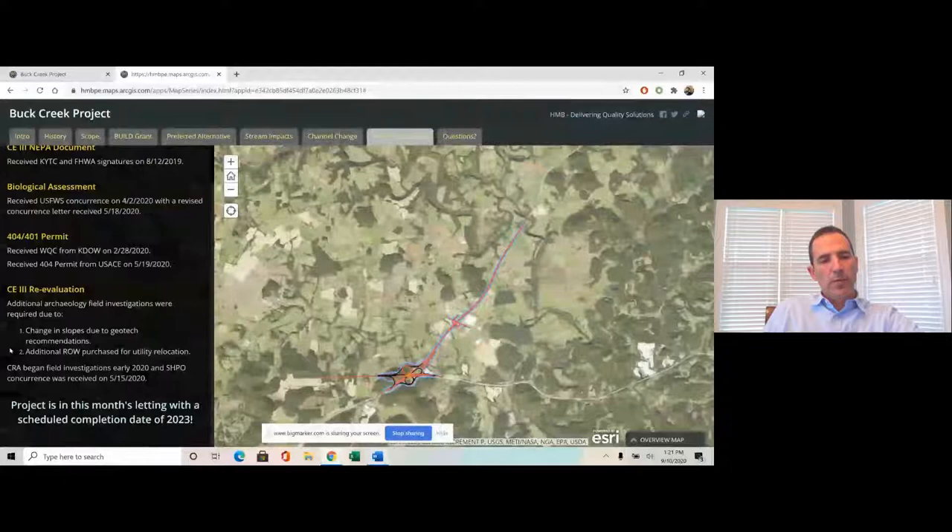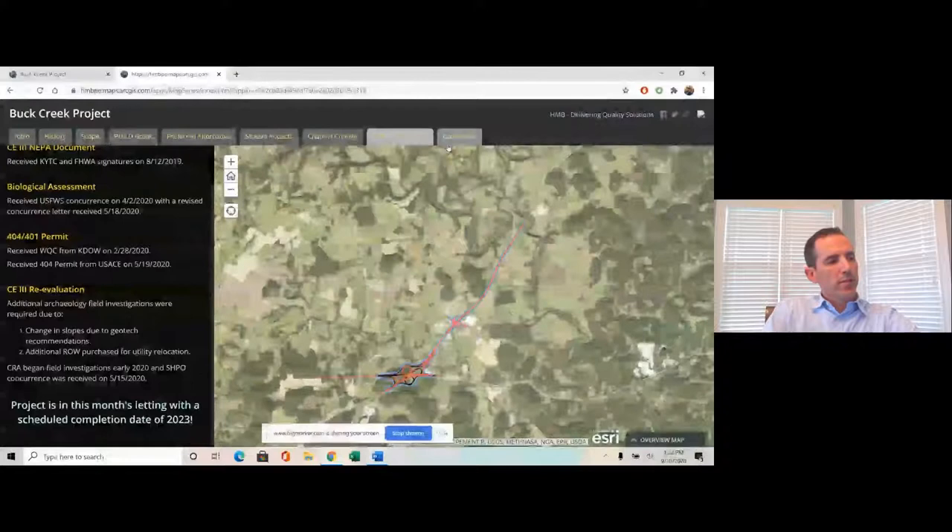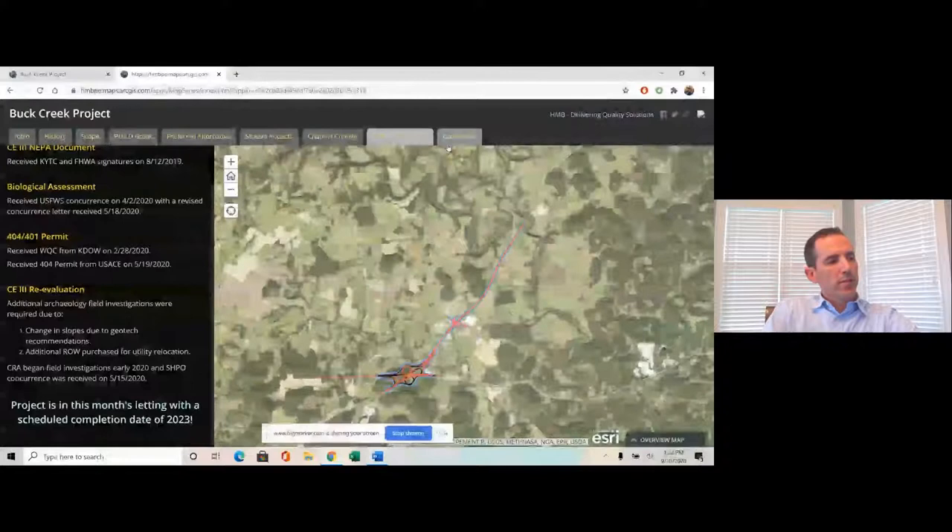The COVID pandemic hit and things got pushed back a little bit, but everyone is pleased to say the project is in this month's letting and is scheduled to be completed in 2023. That's a quick rundown. If anyone has any questions, I'd be happy to answer them. At KYTC, Ryan Smith is the PM for the project and Jamie West is the EC in District 8, who had a lot of involvement.